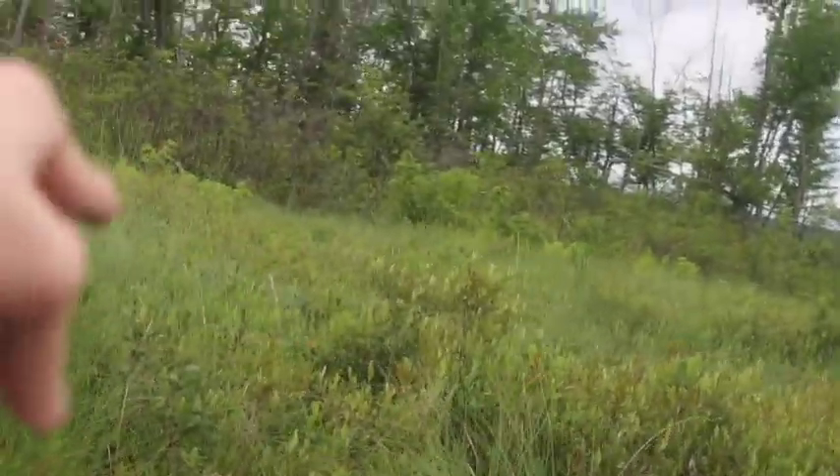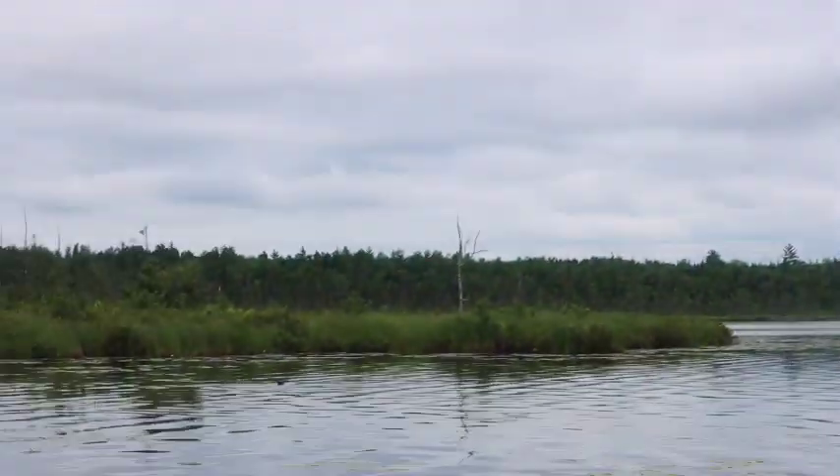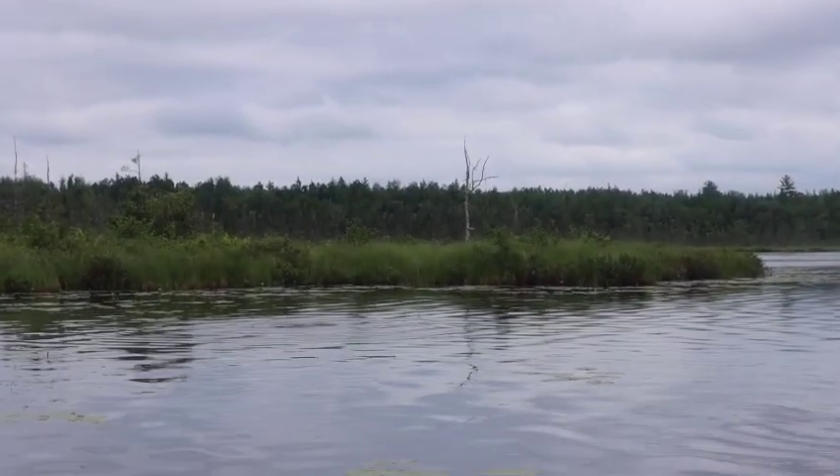Yeah, it was really cool to see some of these because I've never ever seen actual river otters in the wild before. I've seen them many times at zoos, but to see them in the wild is honestly much cooler. So that was the first animal we saw.